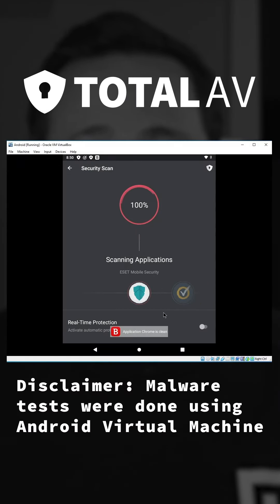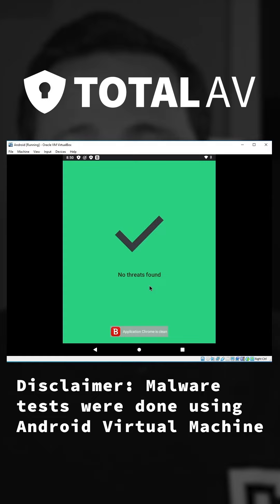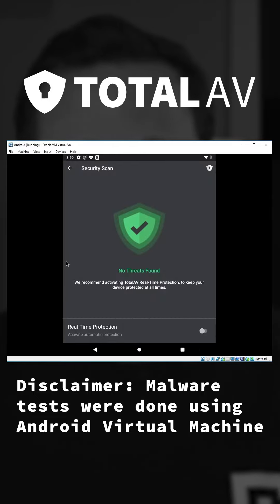I couldn't even get to my own malware test — TotalAV detected zero malicious files. You can guess how unfortunate that is.